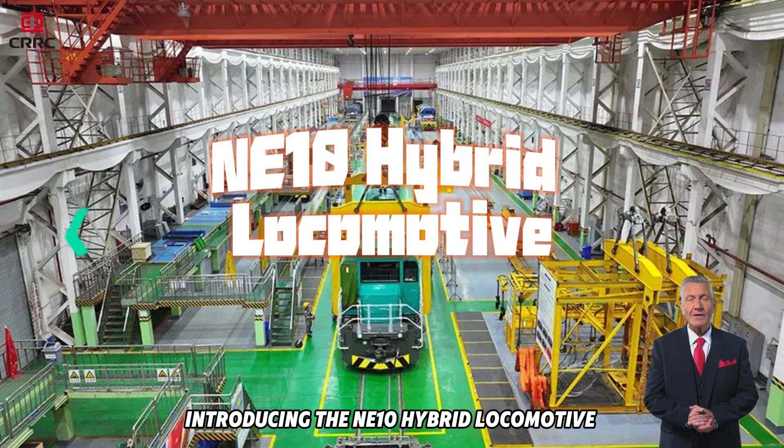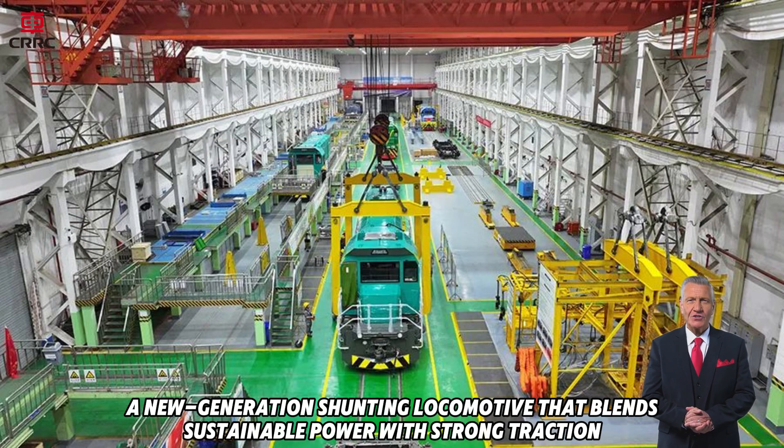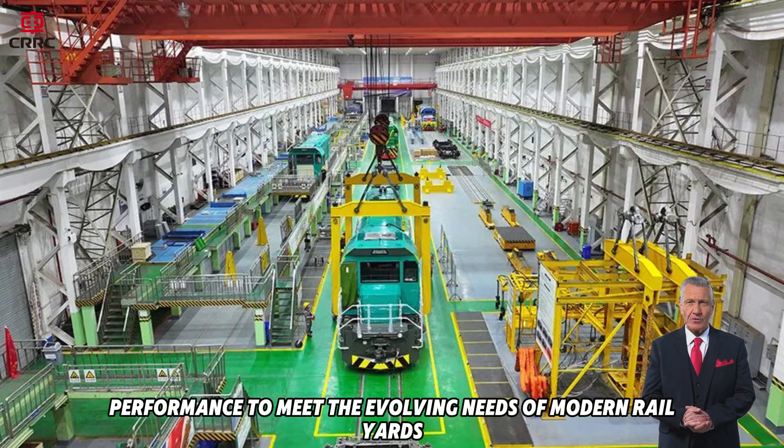Introducing the NE10 Hybrid Locomotive, a new generation shunting locomotive that blends sustainable power with strong traction performance to meet the evolving needs of modern rail yards.